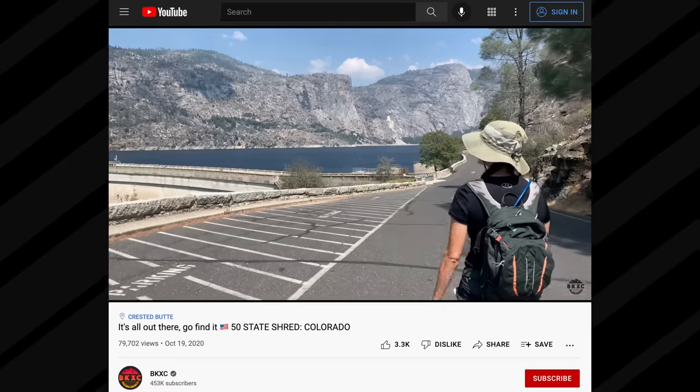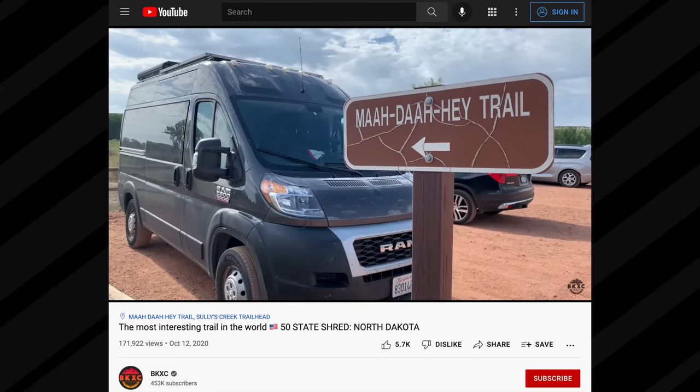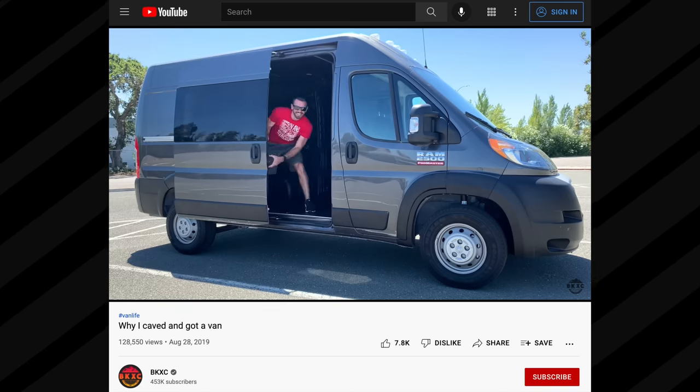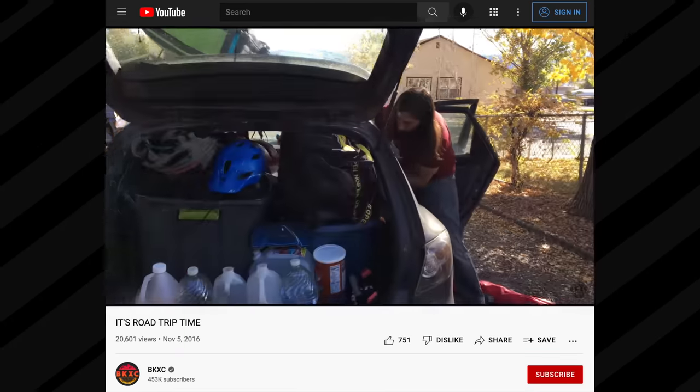I've spent the better part of the past two years road tripping all across the United States — little road trips, big road trips, all kinds of trips in my Ram ProMaster van. I've learned a lot of things over the past couple years about what I really need to make a road trip go smooth. And I think this applies to people who just got a van, people who have a camper shell on the back of their truck, long haul truckers, or if you live out of your Mazda 3.